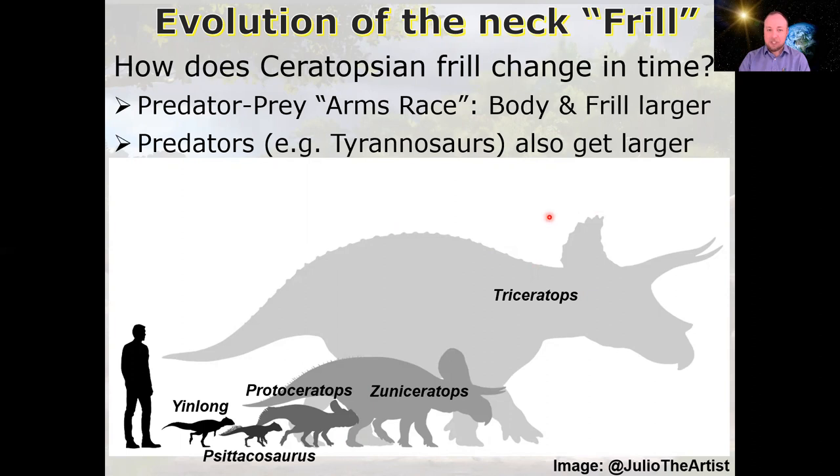The ceratopsian frill becomes larger, and facial horns generally become more pronounced. Simultaneously, the tyrannosaurs are also increasing in body size and jaw size, along with decreasing forelimb size. The race is on: prey gets larger and more armored, predator gets larger with stronger jaws, and so it goes on and on.